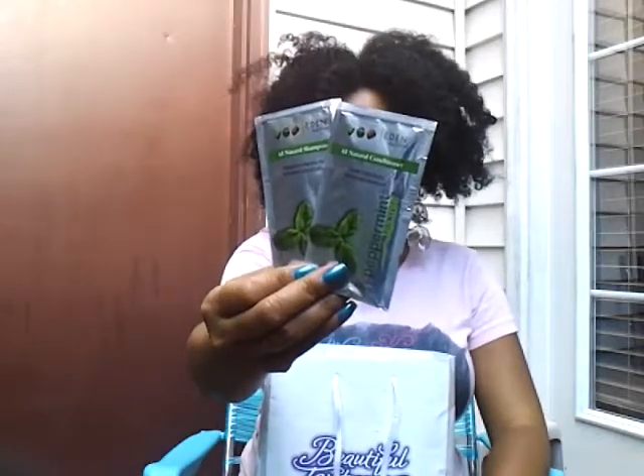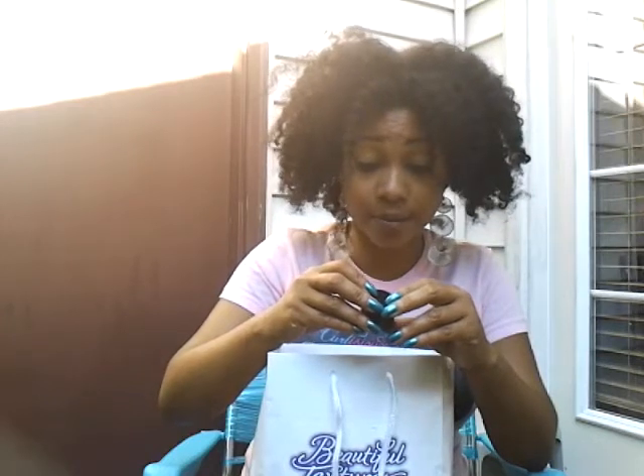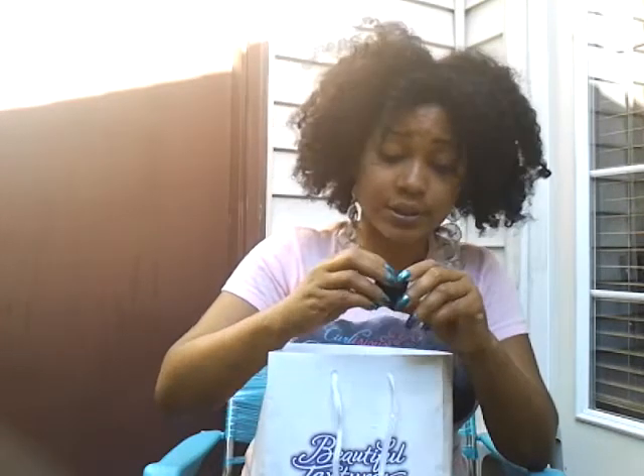I have samples from Eden Body Works — the all-natural shampoo and conditioner from the Peppermint Tea Tree Collection. I also have a sample of Kinky Curly Not Today. I also have a sample of the Curl Jealousy from Curls. And — I might be mispronouncing this — it's from BlackOnixWorld.com, and it's the Allie K Naturals Cream Creme Brulee Curling Custard.